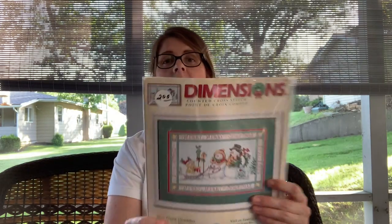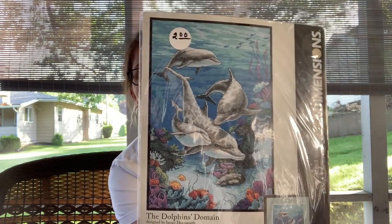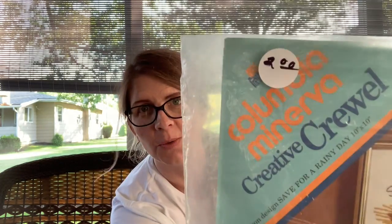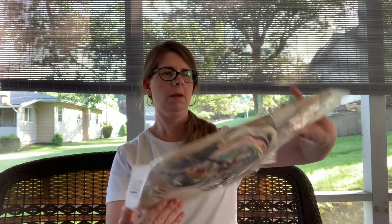Then I got some cross stitch kits. These are stuck together — this one's marked two so it was a dollar. This is Dimensions Snowman Christmas, and then we have another Dimensions, also a dollar. I like selling cross stitch — some does better than others. These are vintage. This is a crewel kit by Erica Wilson, which is a good name, so I'll have to look this one up. This was also a dollar — it's Erica Wilson's 'Save for a Rainy Day,' a cute little mouse.